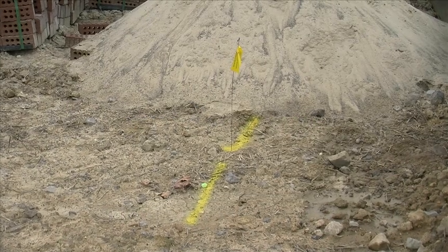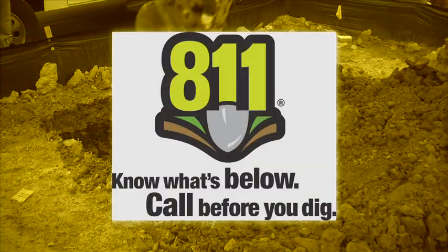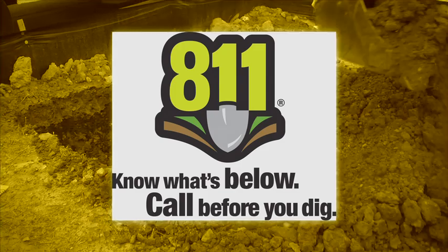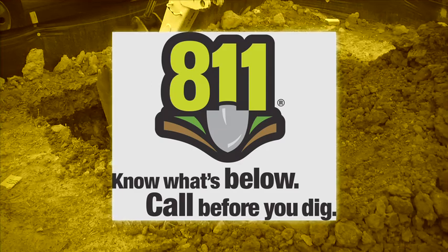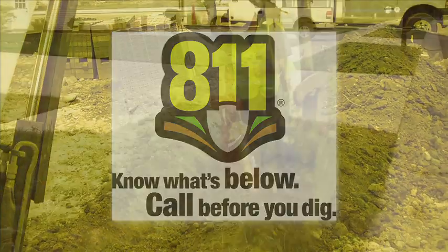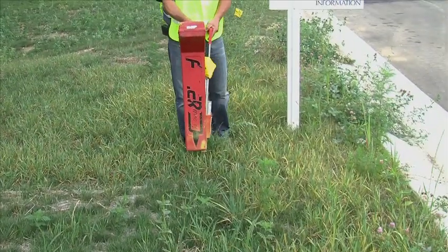The service pipeline must be installed according to specifications found on our website and in your membership packet. First, the specifications start with your contractor calling 811 to have all underground facilities located on your property. This must be done 48 business hours prior to digging in Ohio and Indiana, and 72 business hours in Pennsylvania. Next, the underground facilities will be located and marked with flags and paint before digging is initiated.